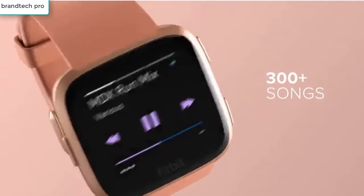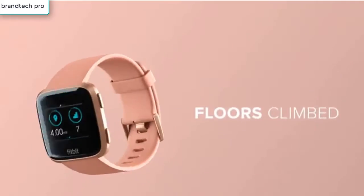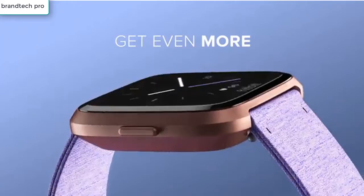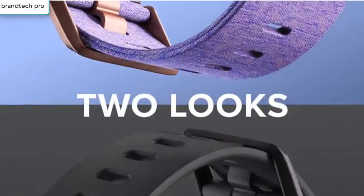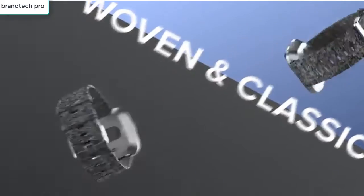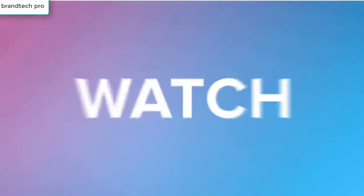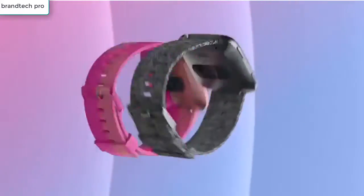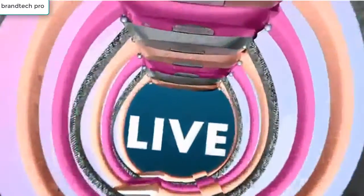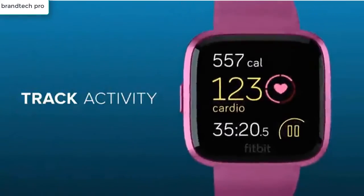It connects to your smartphone's GPS for more precise real-time pace and distance. With the Versa Lite, you can access your favorite apps for sports, weather, and more, and get call, calendar, and text app alerts. You can also send quick replies. This watch is water resistant up to 50 meters and has a high-resolution durable touchscreen made from Corning Gorilla Glass 3. It can also track select sports and workouts automatically with SmartTrack, and supports female health tracking in the Fitbit app to log period symptoms.